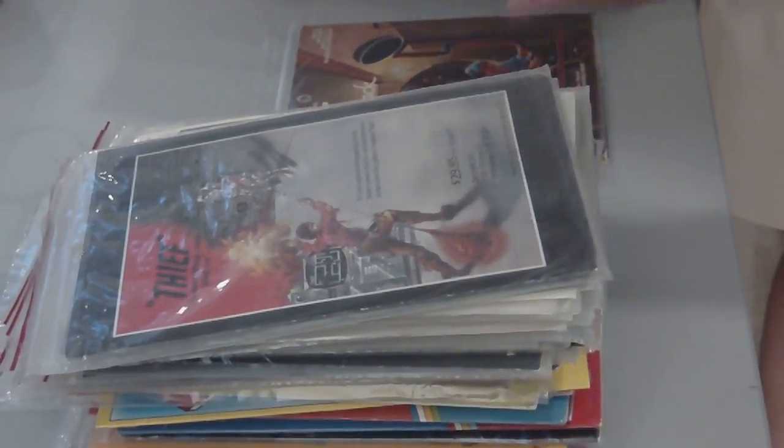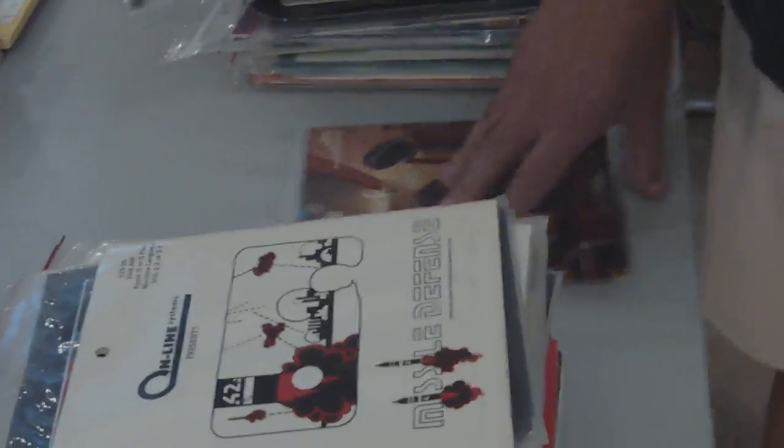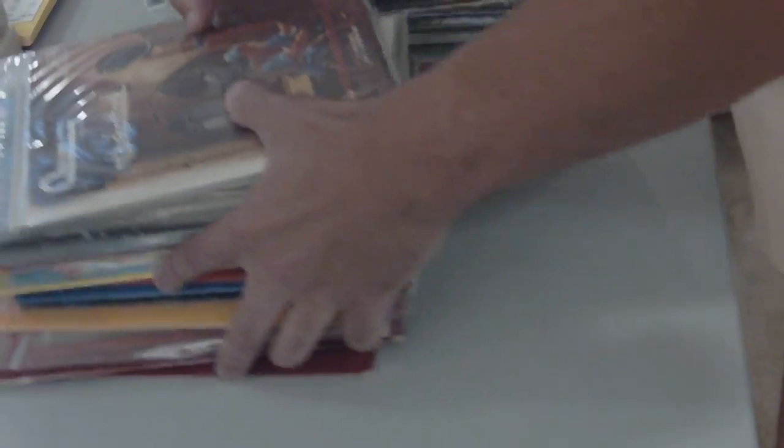There are some interesting pieces here which I'll cover at a later date. This is Online Systems — you'll know them, of course, as Sierra. And again, another Online Systems title here.